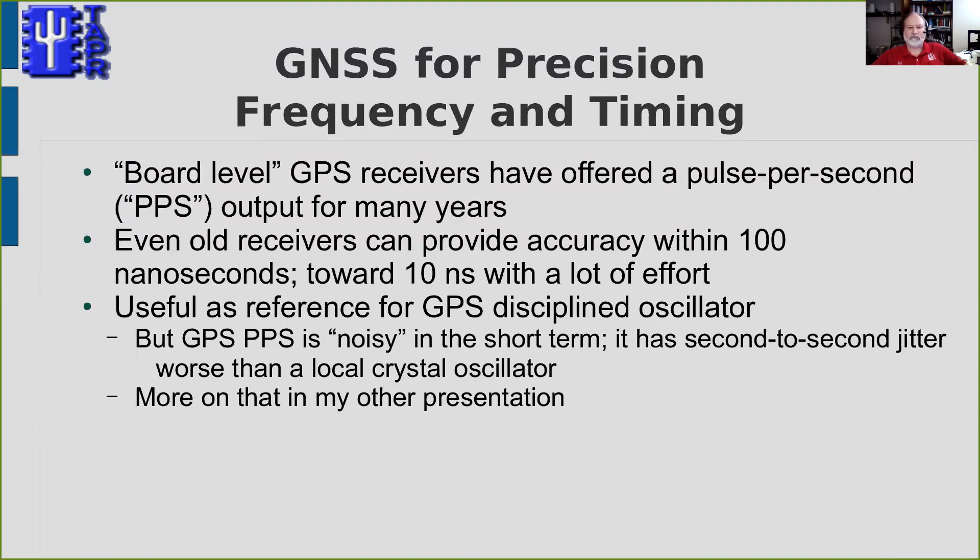That's what I was interested in, and I'll talk more about it in my other presentation. But in using it for that purpose, there's a problem: the pulse-per-second output from the GPS, although it's very accurate in the long run, is kind of noisy in the short term. There's a second-to-second jitter that can be 50 nanoseconds or so in an older unit, less than 10 in a modern one. Those are very small numbers, but they're enough to complicate the design of the GPS-DO.